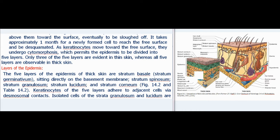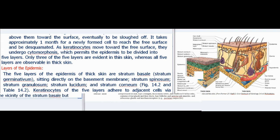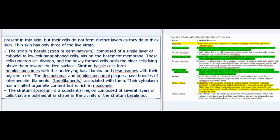Only three of the five layers are evident in thin skin, whereas all five layers are observable in thick skin. The five layers of the epidermis of thick skin are: stratum basale (stratum germinativum), sitting directly on the basement membrane; stratum spinosum; stratum granulosum; stratum lucidum; and stratum corneum. Keratinocytes of the five layers adhere to adjacent cells via desmosomal contacts. Isolated cells of the stratum granulosum and lucidum are present in thin skin, but do not form distinct layers as they do in thick skin.